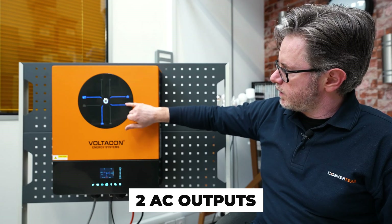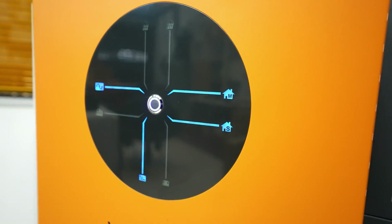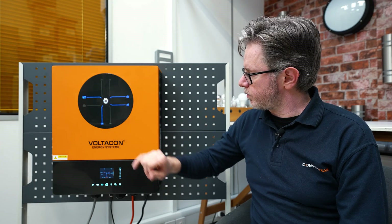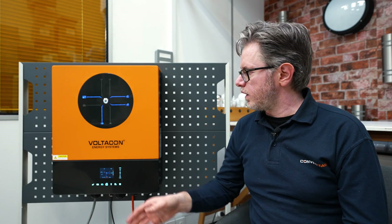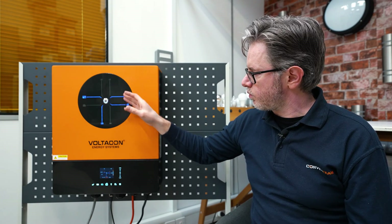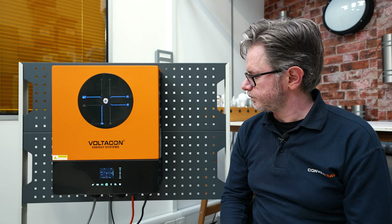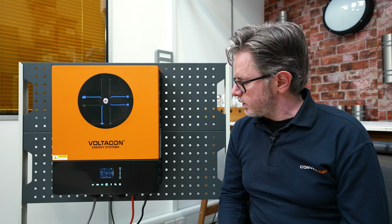There is a plethora of new features on the Ultramax. It has two AC outputs — the first output is always activated and you can supply full power of 11 kilowatts at unity power factor. The second output is programmable: you can switch it on and off at specific hours during the day, enable or disable it, or have it permanently on simultaneously with output one. In that case the output power is divided by two, giving approximately 5.5 kilowatts on each output.